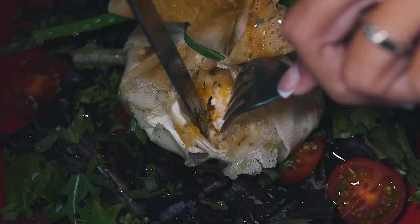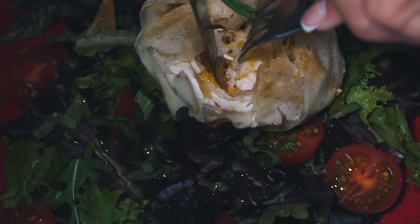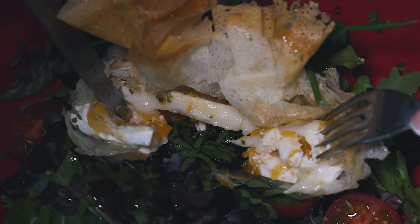This is even better than I expected. Normally when you get goat cheese it's a bit more firm, but this one, because it has been warm, is completely melted. It's like sticky but not too sticky — it's more creamy. The birds are peeping.